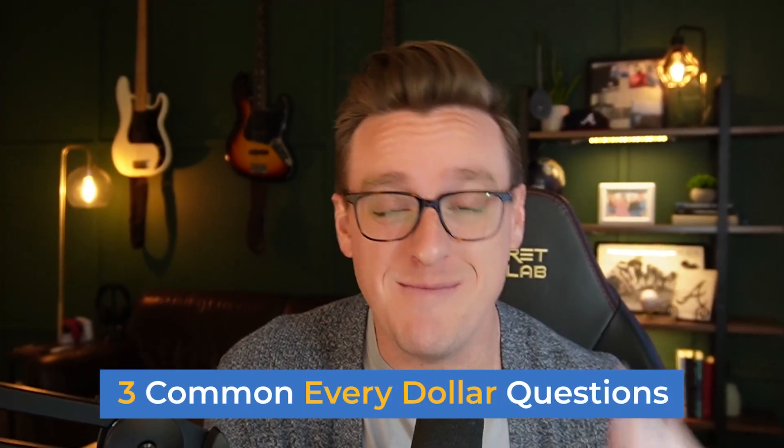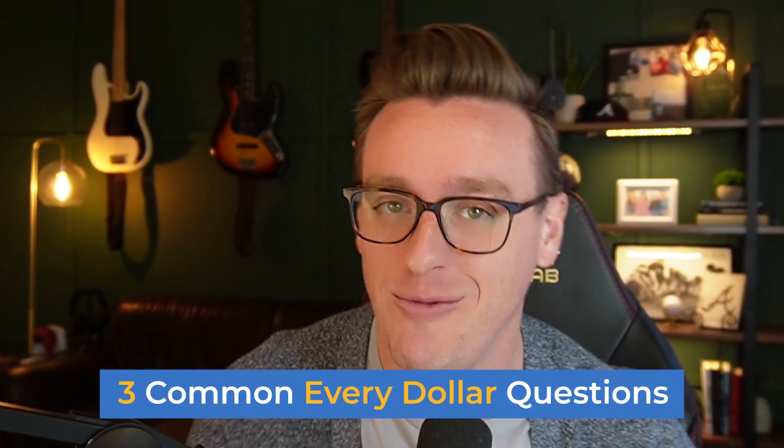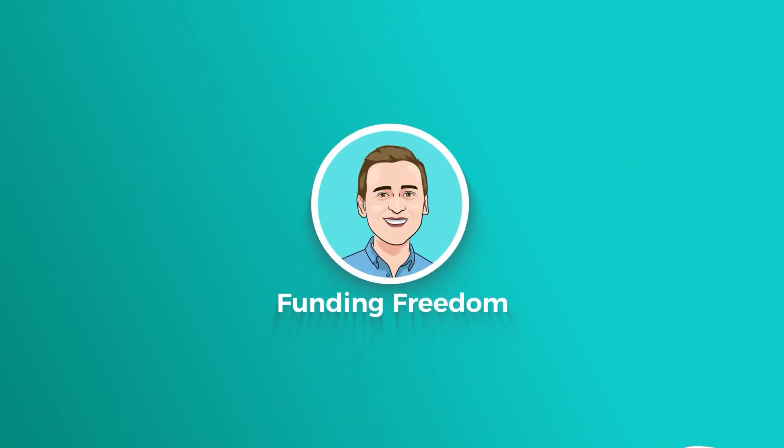Today I'm coming at you with the three most common questions we get when it comes to EveryDollar. What's going on, everybody? Craig here. I'm a financial coach who loves helping people break the check-to-check cycle so they can finally find some peace of mind when it comes to their money.